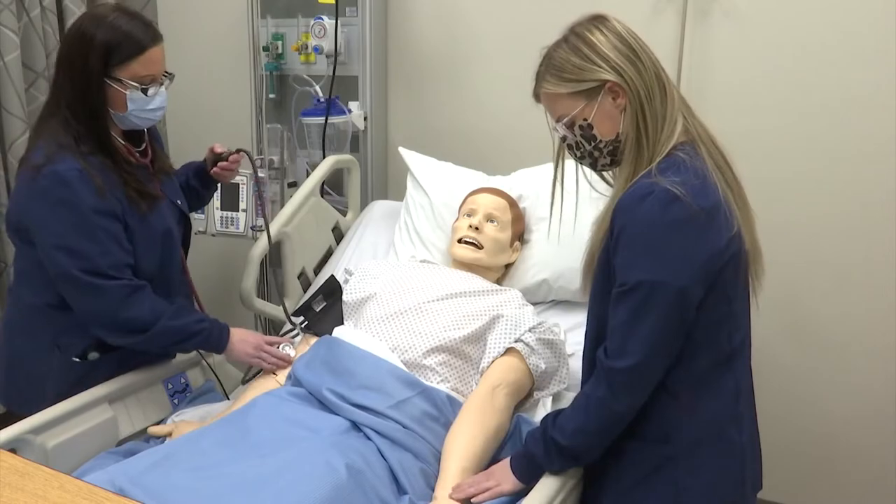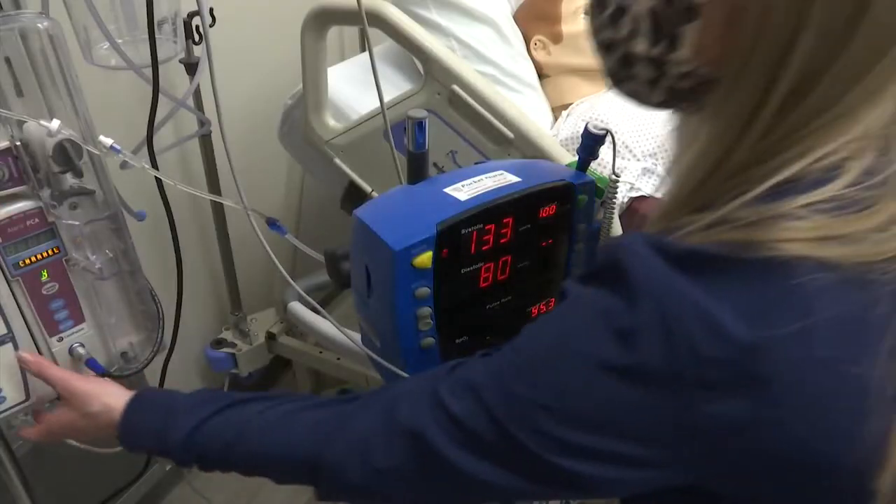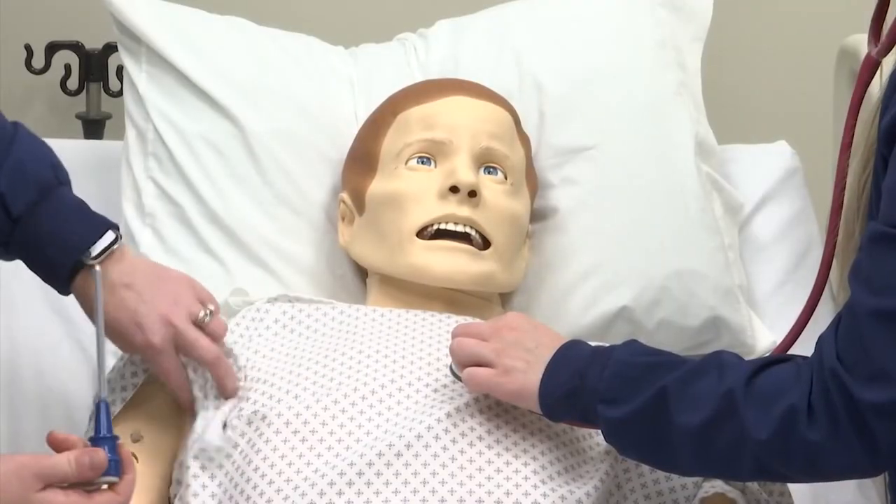Dean of Nursing and Allied Health Programs at Highland, Dr. Stephanie Iman, says students utilize all of the same equipment they'll use on the job — figuring out what they need to do to use the equipment so that when they get to hospital settings, they know where to go, they know what to do, and they know how to use the things they're going to be using in patient care.